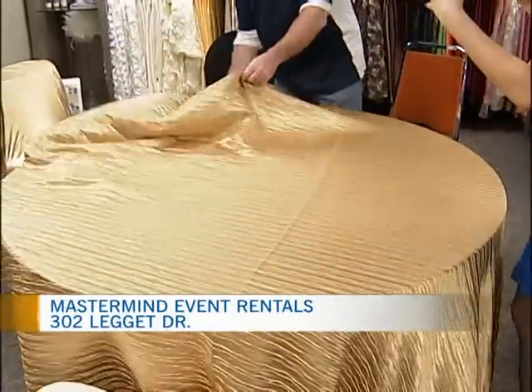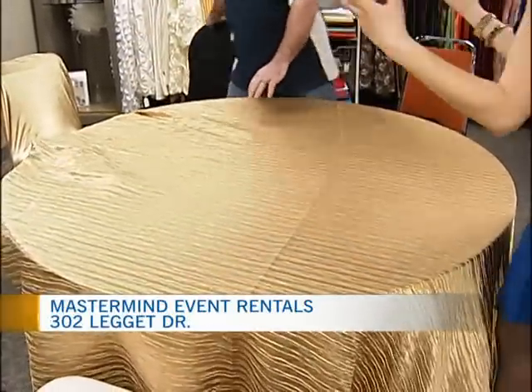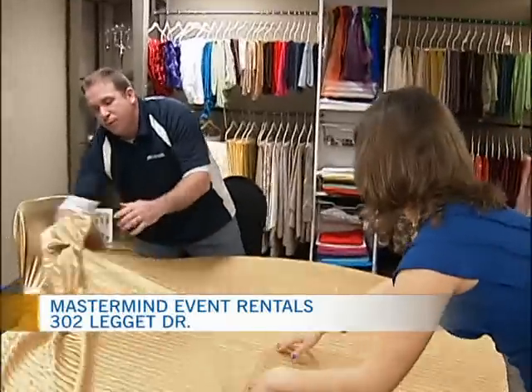How would the process work — would I come in and pick out my colors, or would you help me? You can fill out an online form so we can be prepared for you. You can actually go online and build your own quote — all our pricing is available online. Once you've done that, we have all the items ready for you. You come in, sit down with us, and we're kind of like your unofficial wedding planner.